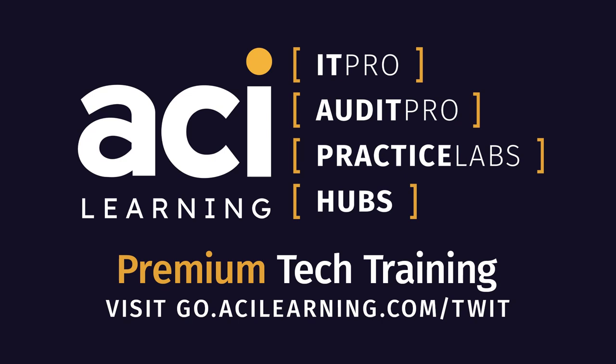This episode of Tech Break is brought to you by ACI Learning. ACI Learning provides world-class service from beginning to end of your training journey and beyond. Fortify your expertise with access to self-paced IT training videos, interactive practice labs, and certification practice tests. Use the code TWIT30 for 30% off a standard or premium individual IT Pro membership at go.acilearning.com/TWIT.